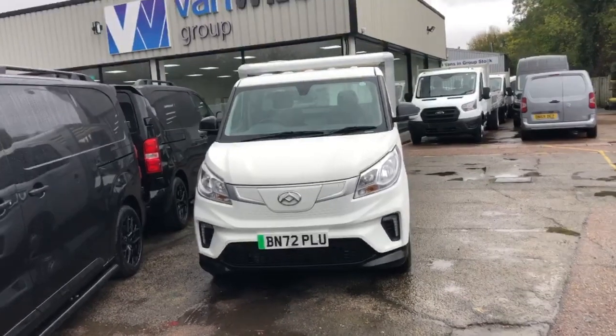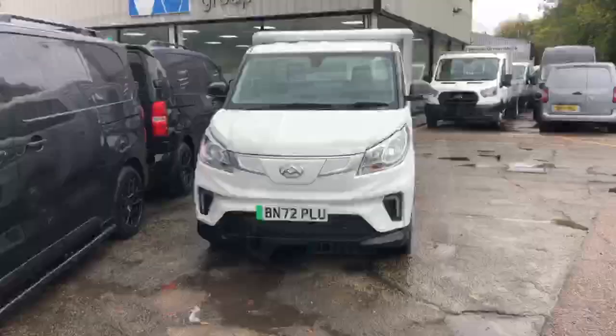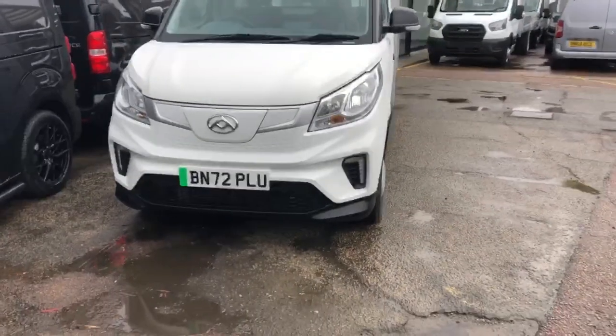Hello and welcome to VanWise. My name is Kelly and this is the Deliver 3 chassis cab. This vehicle is fully electric and it comes with front fog lights.